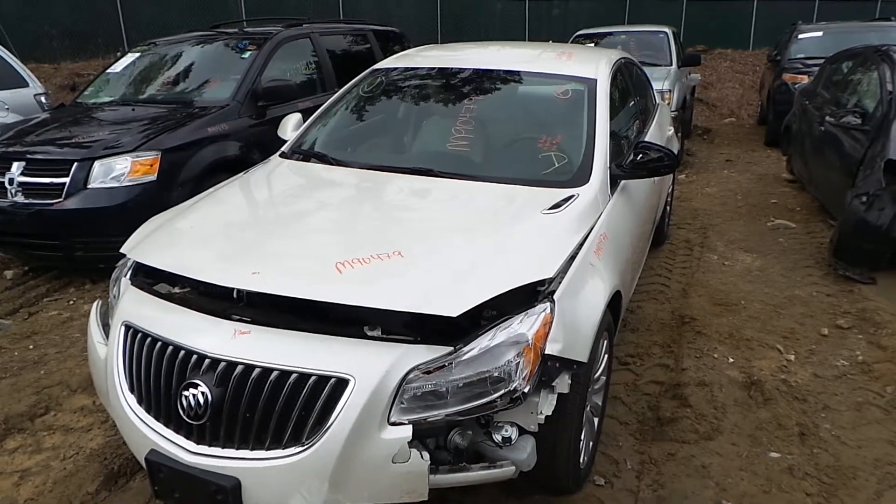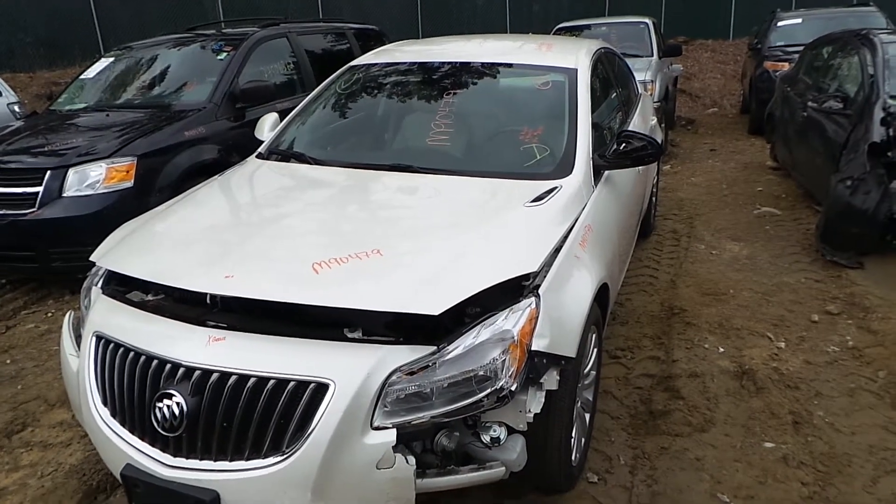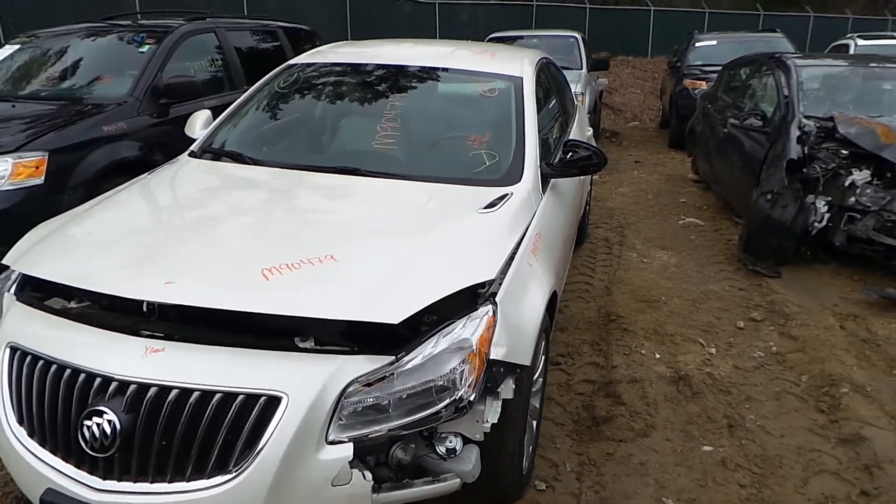Hi, it's Kyle with New England Auto and Truck Recyclers. Today we are parting out a 2012 Buick Regal. Stock number is M90479. It has 37,000 miles.